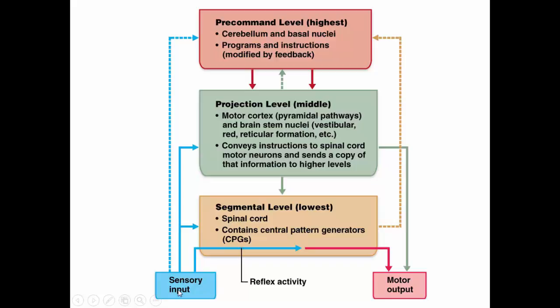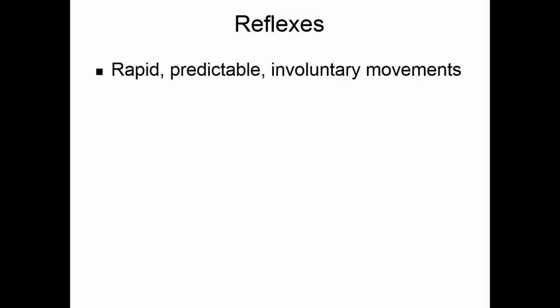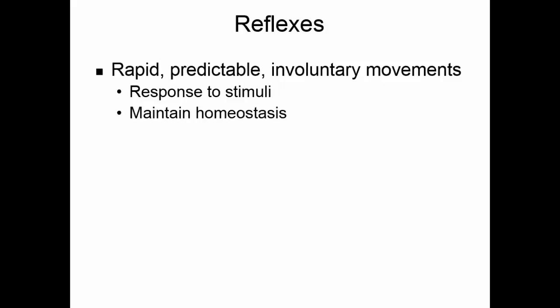At the very lowest level, sensory input to the spinal cord is automatically linked to a predetermined motor output — reflex activity. In the brain, the segmental level is located in the spinal cord, the projection level is the primary motor cortex, and the pre-command level is the cerebellum and basal nuclei. Reflexes are simply rapid, predictable, involuntary movements in response to stimuli that help us maintain homeostasis.